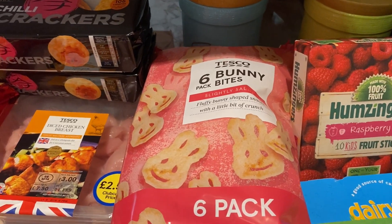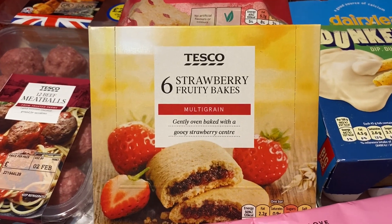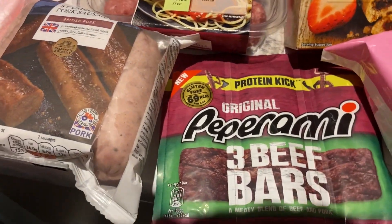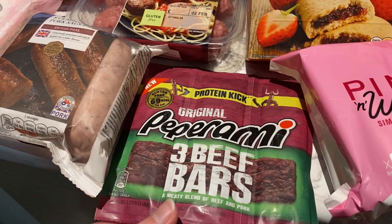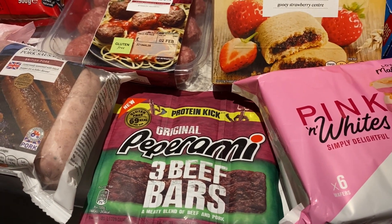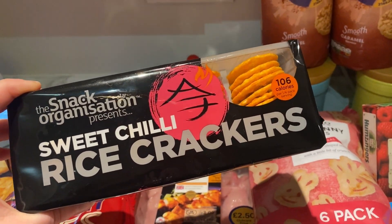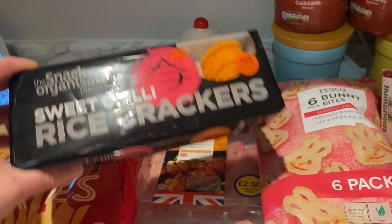I've got some bunny bites crisps and some fruit bakes that they really like. Dan really likes the Pepperami beef jerky but they didn't have that, so I got these beef bars — he's had them before and liked them. And then these — Dan takes them to work and Jack actually tasted them and really likes them too, which is weird because they're a bit spicy, but yeah.